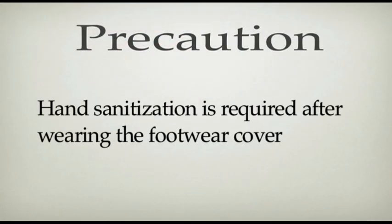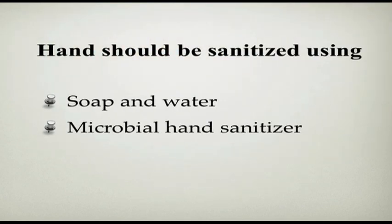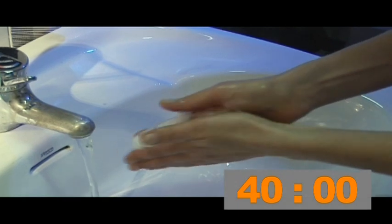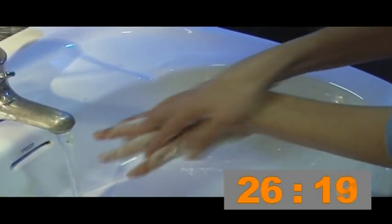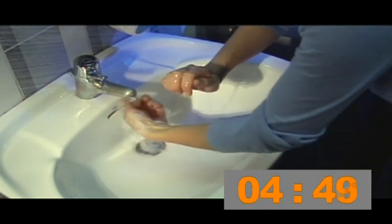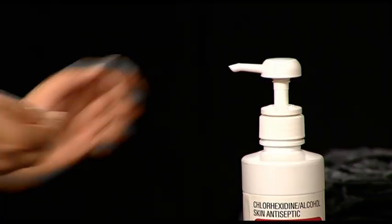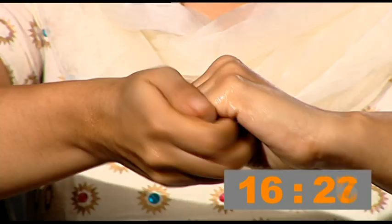After wearing the footwear covers, the hands need to be sanitized before proceeding. Hands should be sanitized using soap and water or microbial hand sanitizer. Soap should be applied generously using running water for more than 40 seconds. When using microbial hand sanitizer, apply a liberal quantity on your palms and rub vigorously for at least 20 seconds, making sure that no part is left out.